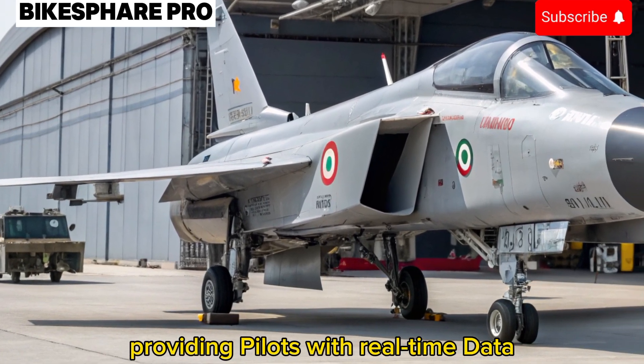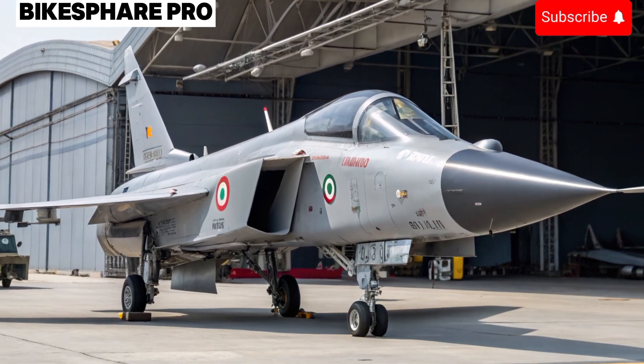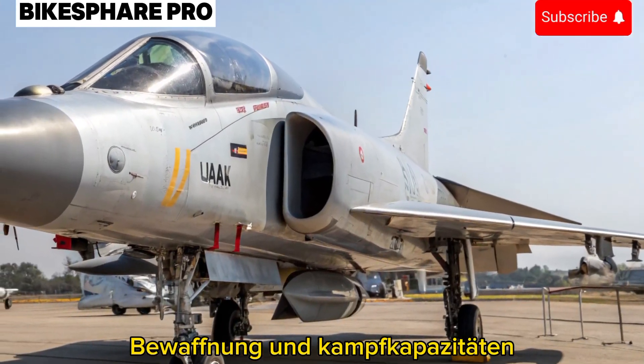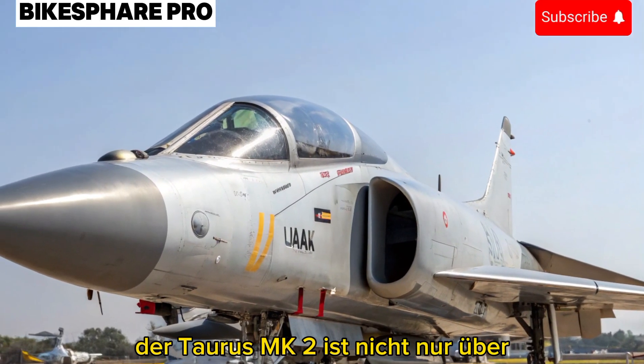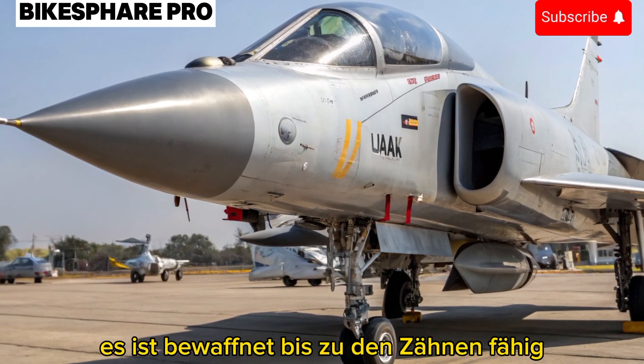Its glass cockpit is fully digital, providing pilots with real-time data, enhanced situational awareness, and intuitive controls. Armament and Combat Capabilities: The Tejas MK2 is not just about speed and agility — it's armed to the teeth.